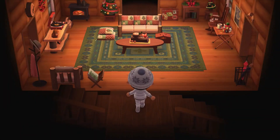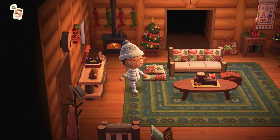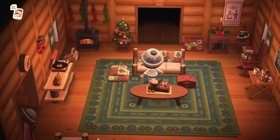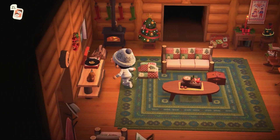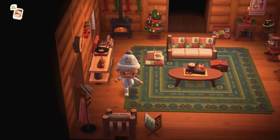Heading down here we have the island home — guys this is a stunning house. When you first come in here we have the tree and some gorgeous custom designs. You can see the ones on the sofa match the cushions on the floor, so it's kind of like you've got too many guests over and you're giving them a cushion to sit on because there aren't enough chairs.